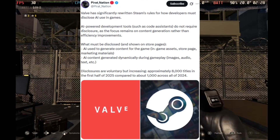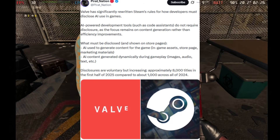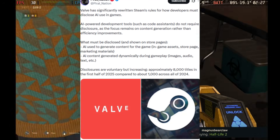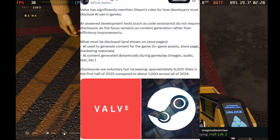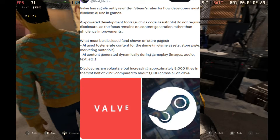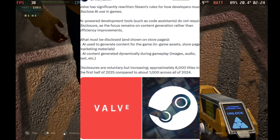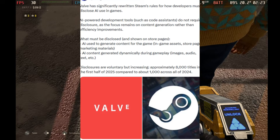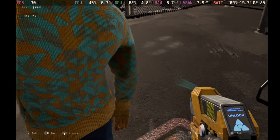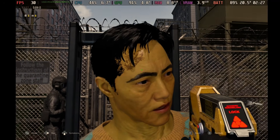Valve is cracking down on AI in the Steam store. They've significantly rewritten Steam's rules for how developers must disclose AI usage. AI-powered development tools such as code assistance do not require disclosure, as the focus remains on content generation rather than efficiency improvement. What must be disclosed: AI used to generate in-game assets, store page marketing materials, and AI content generated dynamically during gameplay — including image, audio, and text. That's all the news for today; let us know which story stands out in the comments.